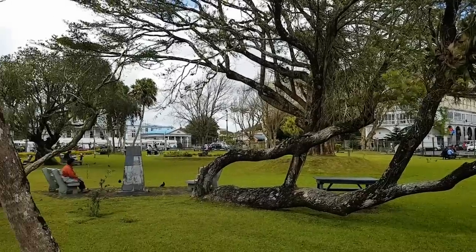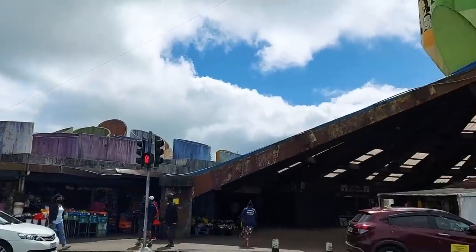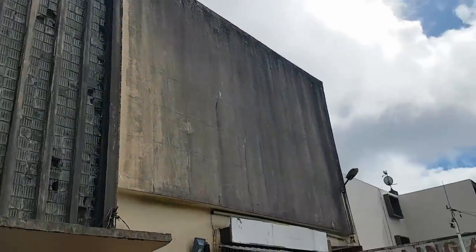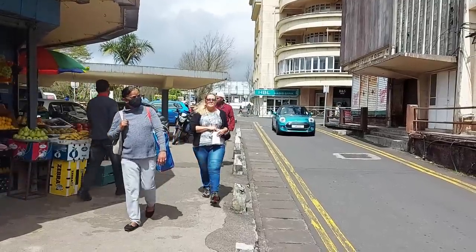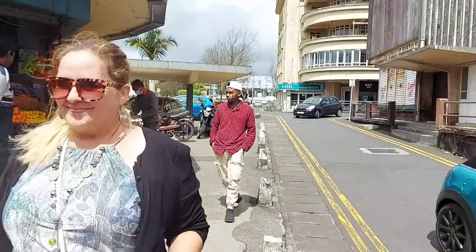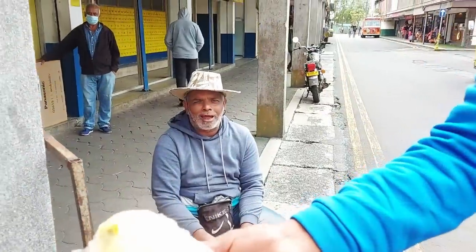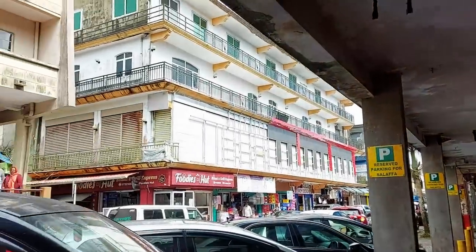Curepipe has this absolutely beautiful garden right next to the market where you can come and sit and chill. There are also lots of statues and things. The sun has just come out so it looks a lot better. You do get these great vestiges of 1950s architecture — glass bricks and rounded buildings. It's a little bit windy and a little bit rainy but the sun's out at least. Can you believe it's raining? Fruit cups — the pineapple and the chili — no not for me, thank you.